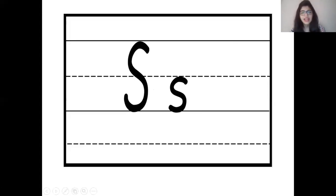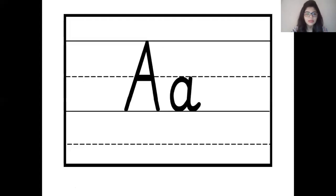Now let's see which is the next letter. Yes children, that's right. This is uppercase letter A and this is lowercase letter A. And letter A makes the sound A, A, A. Let's repeat it children.